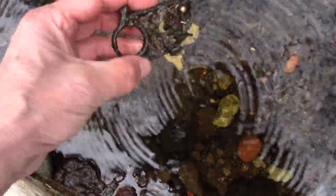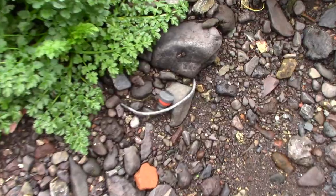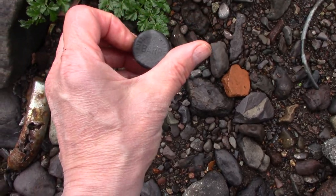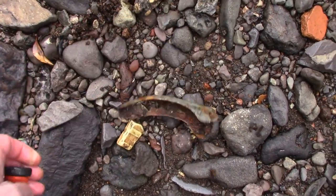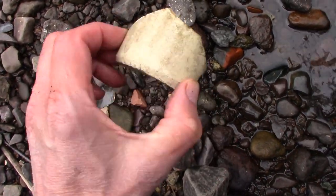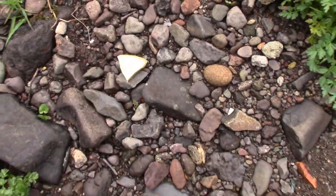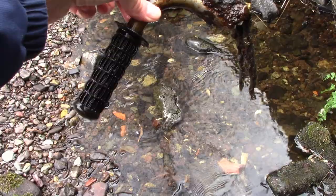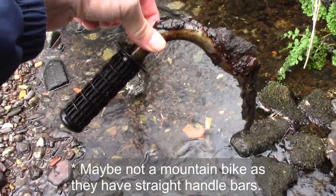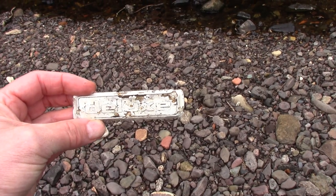I'm guessing that was part of a toy gun. I'm hoping to find a maker's mark on one of these so I could date it. Here are the remains — and I mean the remains — of a mountain bike. And that looks as if it's from the rear end of a car.